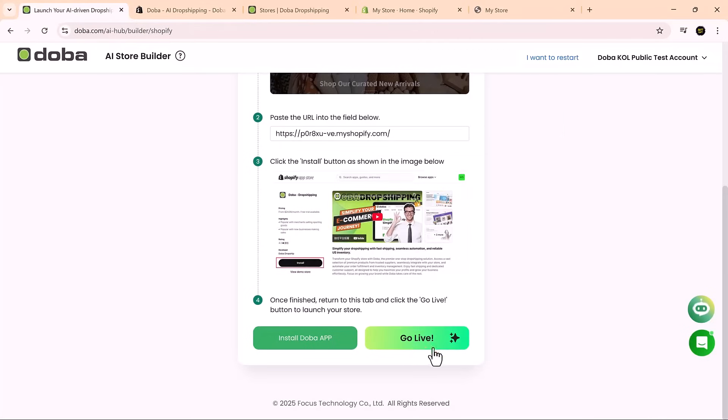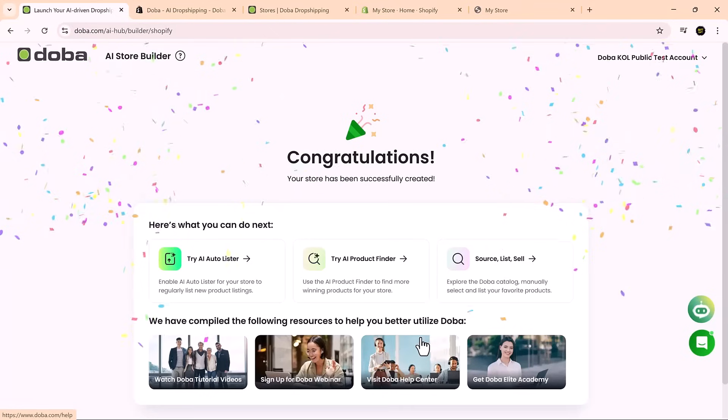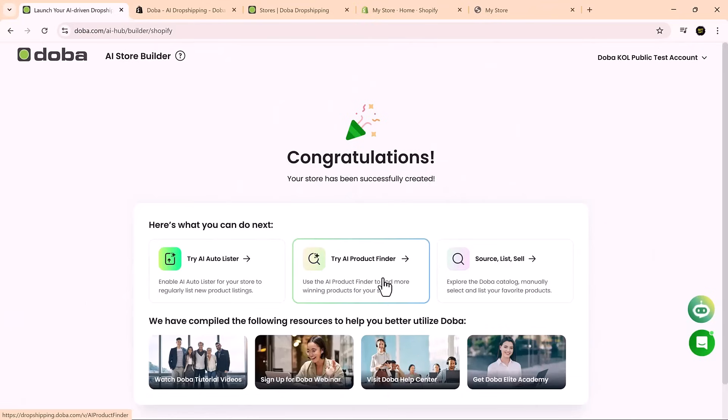Almost there. Now just click go live and that's it — your AI-powered storefront is live and ready to go. Doba automatically builds your Shopify store with AI-curated products, branded visuals, engaging product descriptions and a mobile-friendly, conversion-optimized layout. And best of all, you didn't have to write a single line of code.